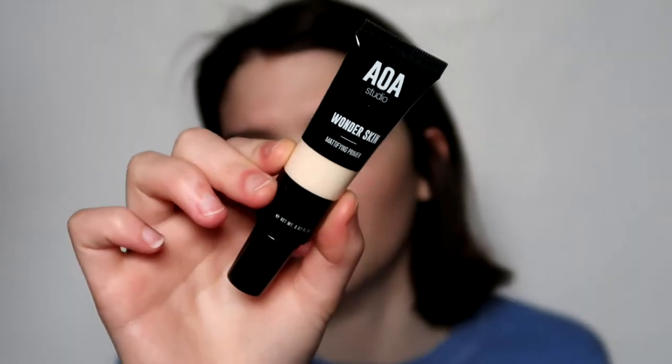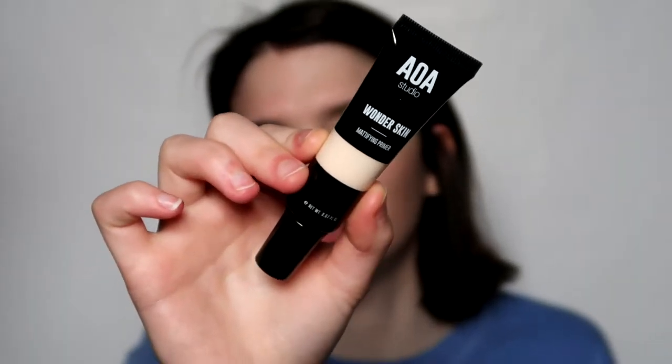I'm going to start with the AOA Studio Wonderskin Mattifying Primer. I'm doing one side first just to see if it does anything for my pores. It's a little stickier — it literally feels like the eliminating primer and it doesn't look too mattifying. It did nothing for my pores, so that's sad. I don't know if it will keep me matte all day.